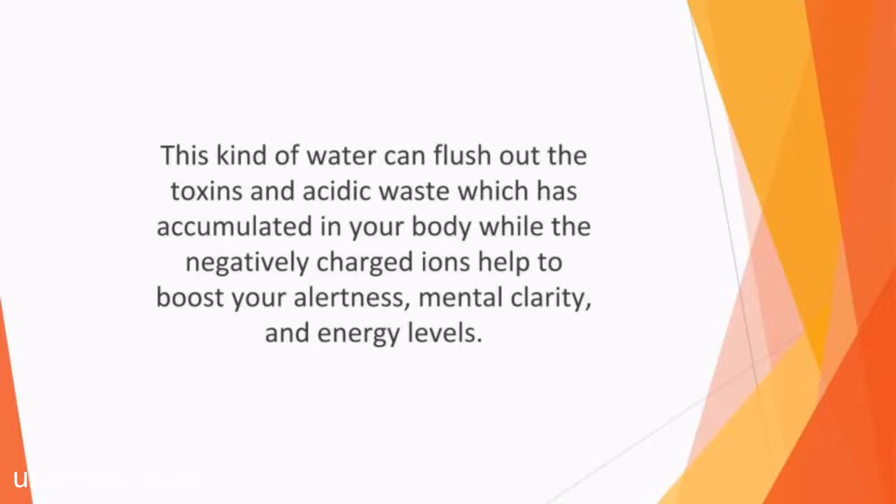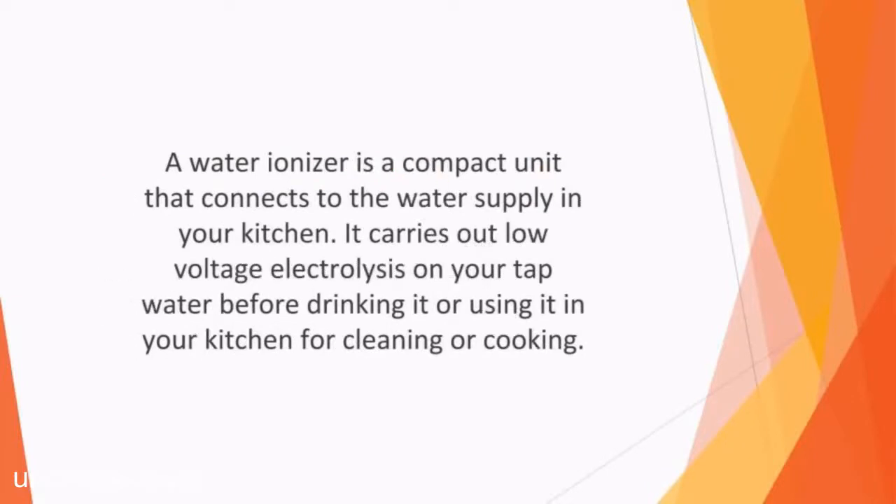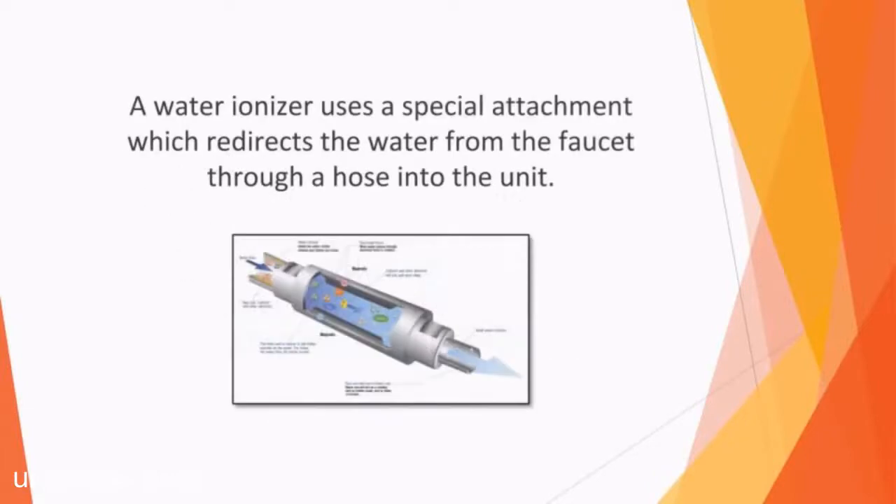This kind of water can flush out the toxins and acidic waste which has accumulated in your body, while the negatively charged ions help to boost your alertness, mental clarity, and energy levels. It can even help to control your weight and stay healthy in the long term, since pollutants that are usually found in tap water are removed. If you're ready to experience the benefits of alkaline water, you can buy bottled alkaline water in stores or make it yourself at home with a water ionizer. A water ionizer is a compact unit that connects to the water supply in your kitchen and carries out low voltage electrolysis on your tap water before drinking it.